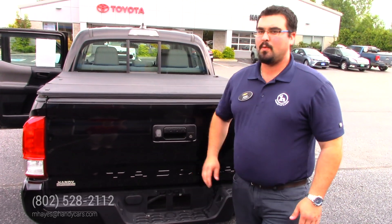If you have any questions or you want to come see this in person, feel free to give me a call. My direct line is 802-528-2112.